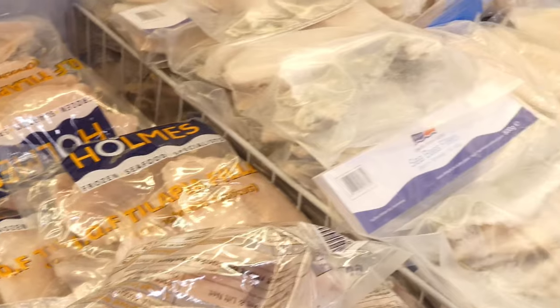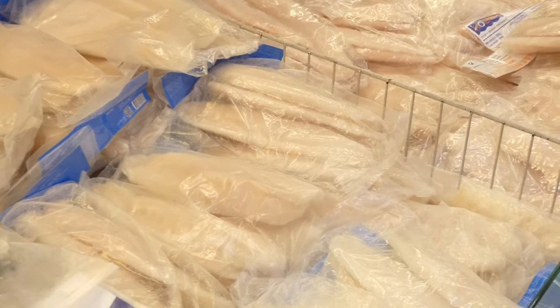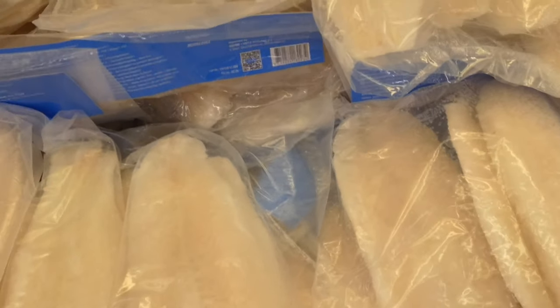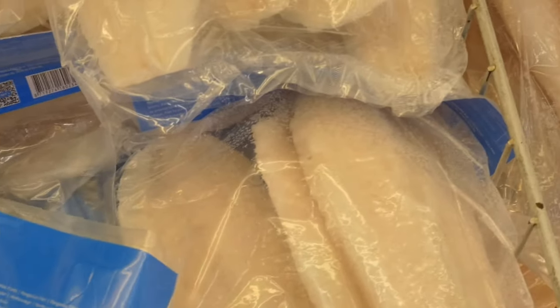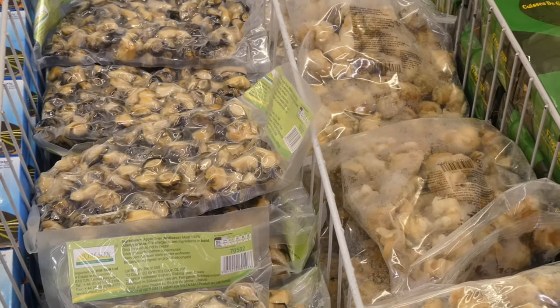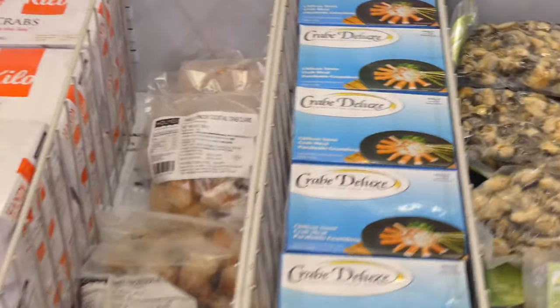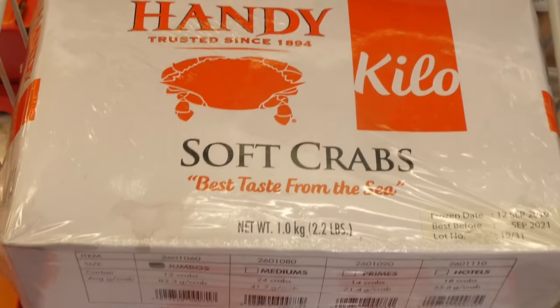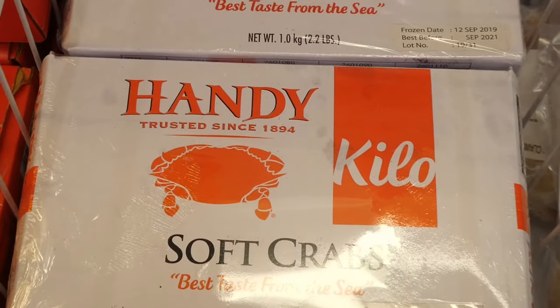Here's the frozen fish section. These ones here are actually quite good, I've tried them before. Shellfish section — oh okay, soft shell crabs! That could be on our list next.